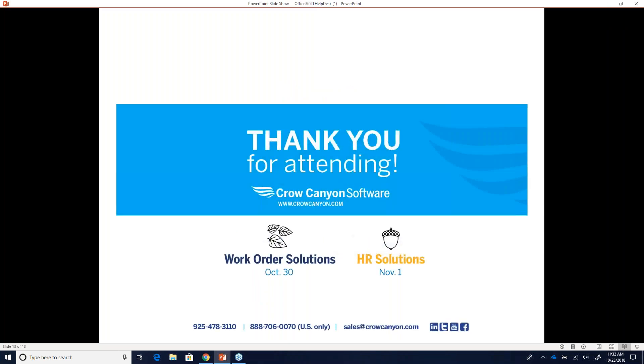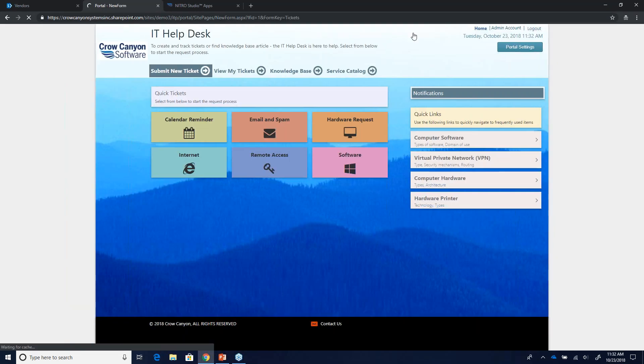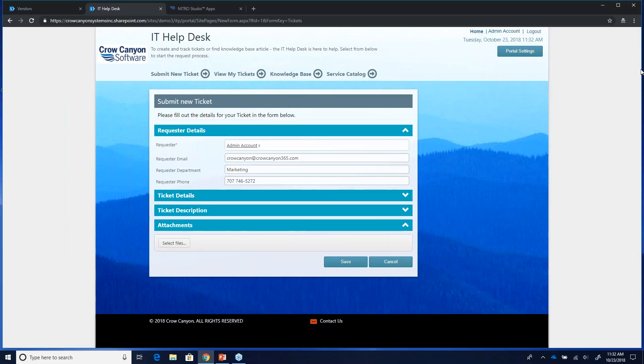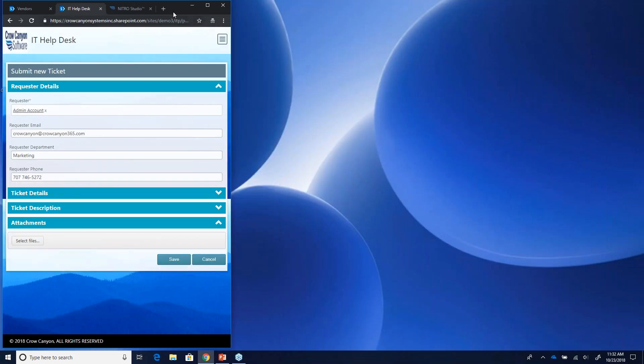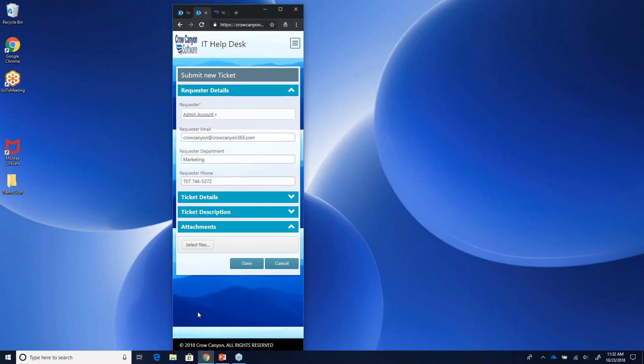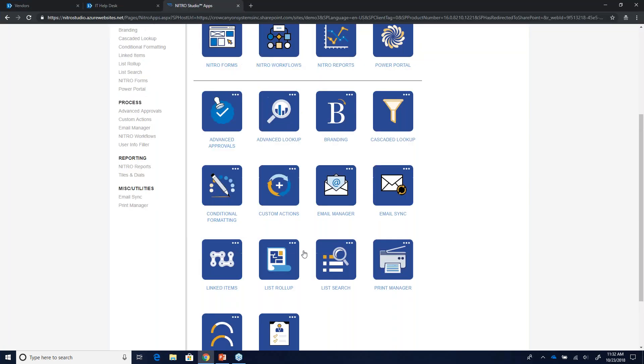Someone asked about mobile. If you shrink the portal down, you get a hamburger menu and the screen changes — it's mobile responsive. You can modify the background to fit better on a smaller screen. The Forms Designer in Nitro, the workflow designer, and custom actions all work together to make the application function well. Nitro Studio underlies the applications and can also be purchased separately as a subscription to build your own applications.